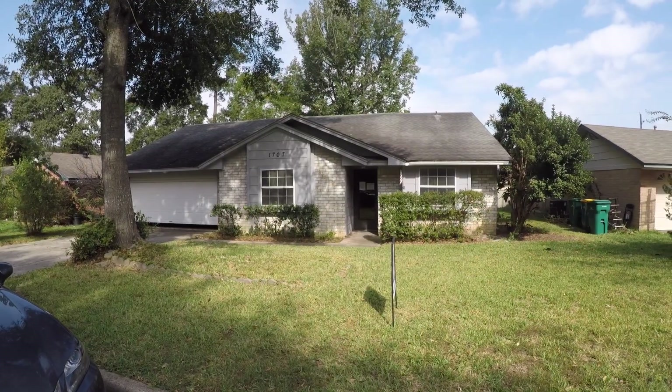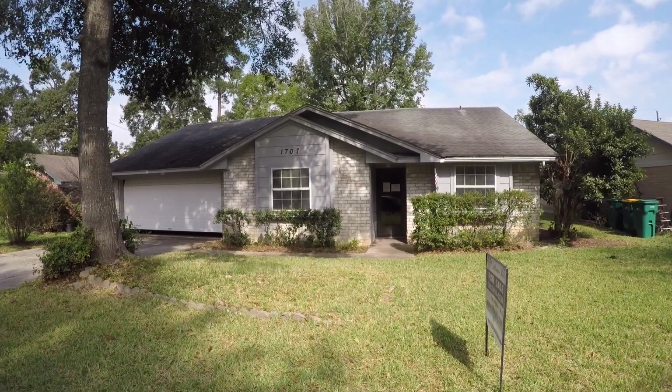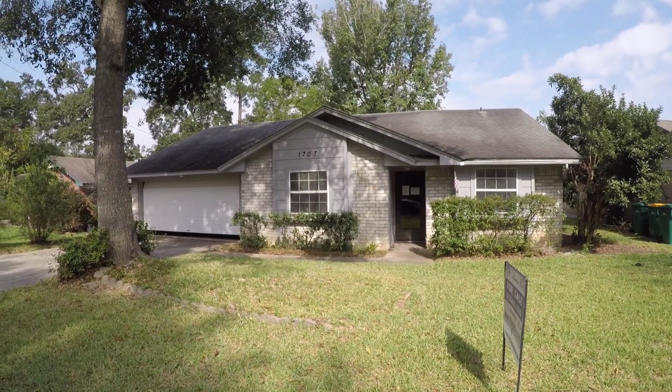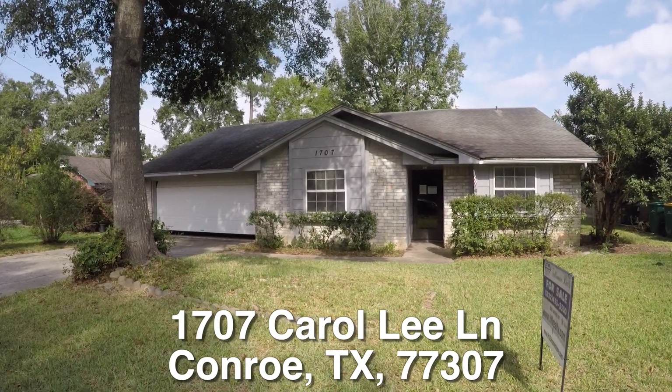Now on to the home. We are here in Conroe, Texas. Conroe is located just north of Houston and we are in the Woodcrest subdivision. We're standing in front of 1707 Carol Lee Lane.